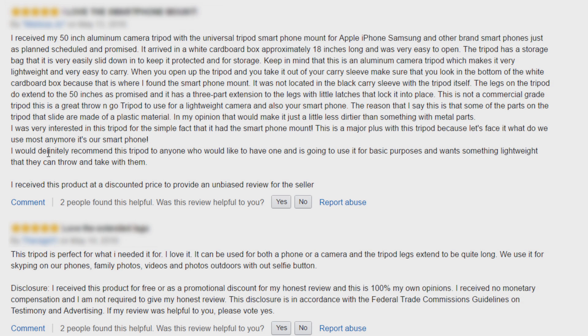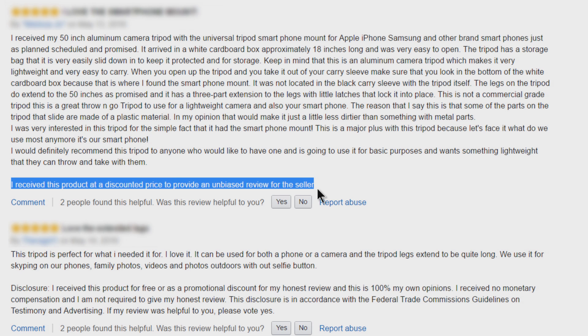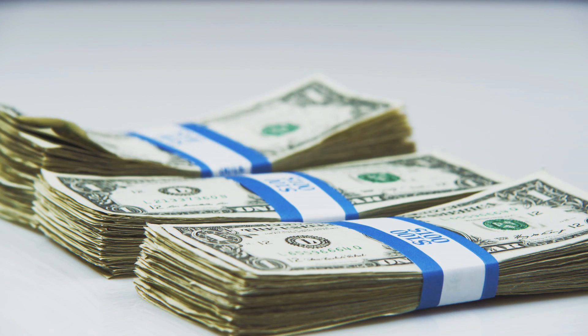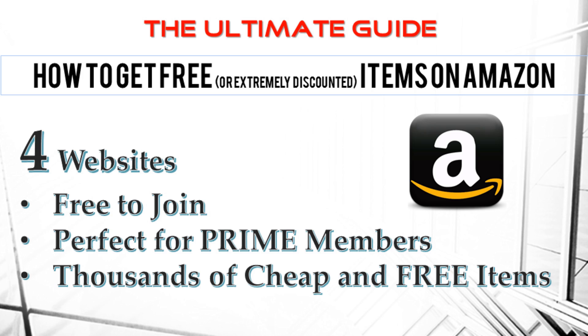Have you ever been on Amazon, come across a product, read the reviews, and seen a line that says 'I received this product for a discount or for free in exchange for my honest unbiased review'? In this video I'm going to show you four websites where you too can get completely free or extremely reduced price items right from Amazon in exchange for your honest and unbiased review. Let's get started.